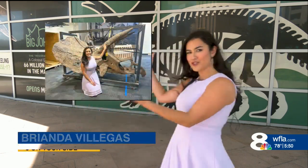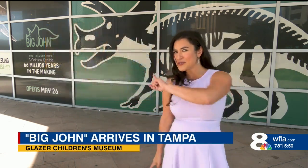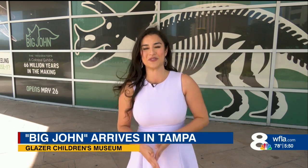They call him Big John, and let me tell you, it definitely lives up to its name. Just to give you an idea of how big he is, here's a picture of me right next to him. The owner let me touch him — something visitors will not be able to do, but they'll still be able to get super up close and personal with him.